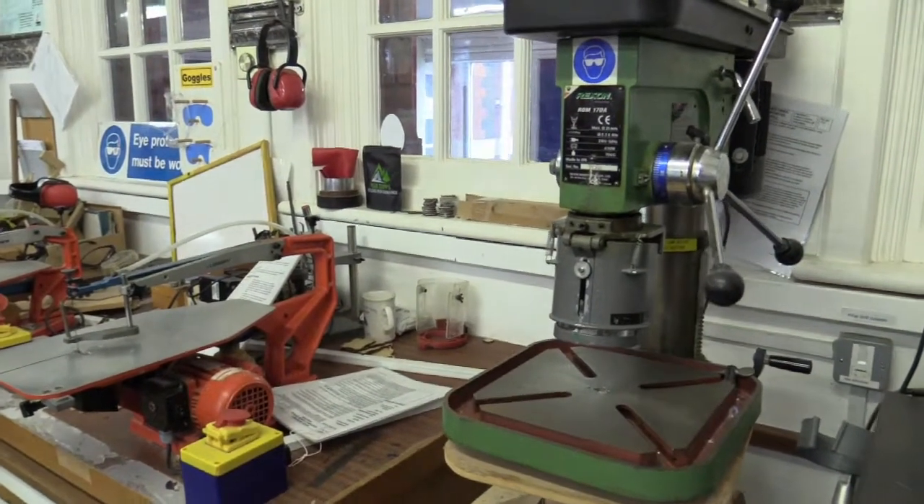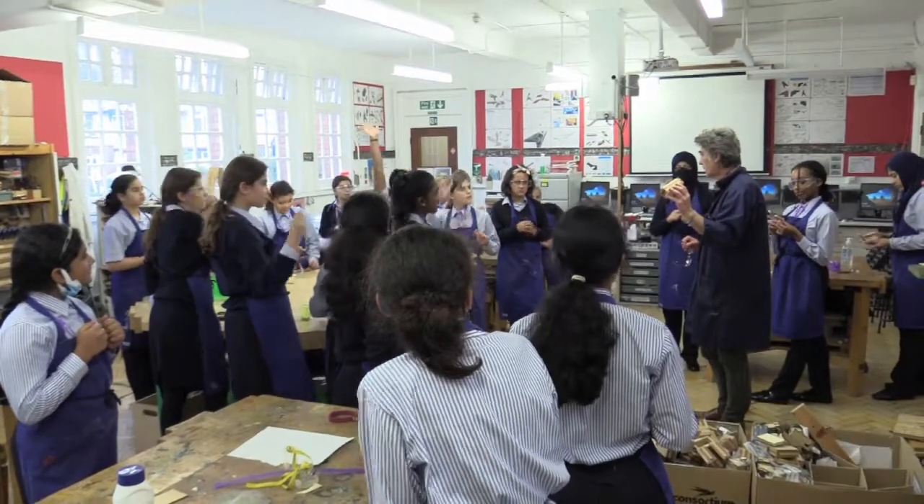I think at this school the equipment is really cool because they have so many different machines to use for different purposes and it's quite interesting to see how many different ones there are.